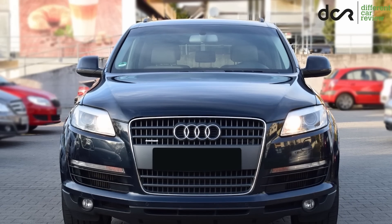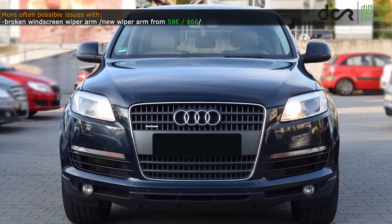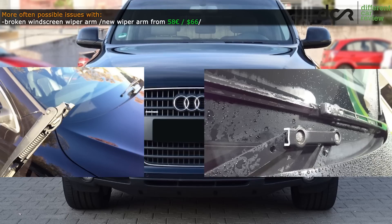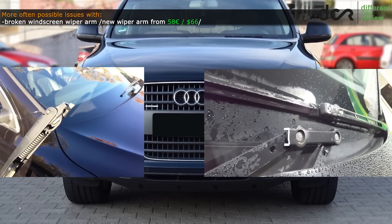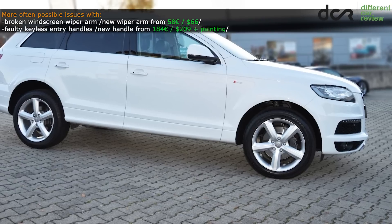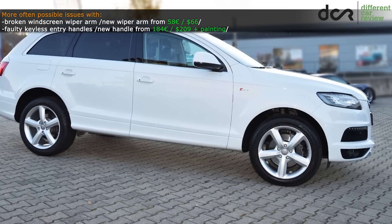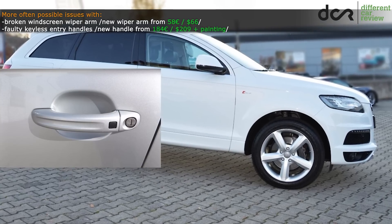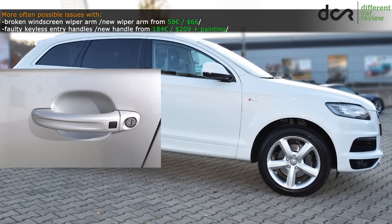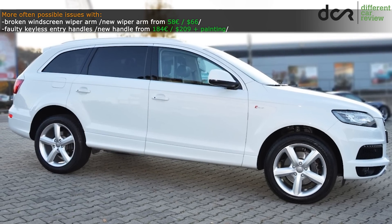The first possible issue is related to the windscreen wipers. The passenger side wiper arm can break, which can be an unpleasant surprise during driving in the rain. Then it's good to check the keyless entry feature if the car is equipped with it, because the keyless sensors in the handles can fail. In this case you have to buy a new handle or try to find a used one, but remember that faulty keyless entry handles can drain the battery as well.